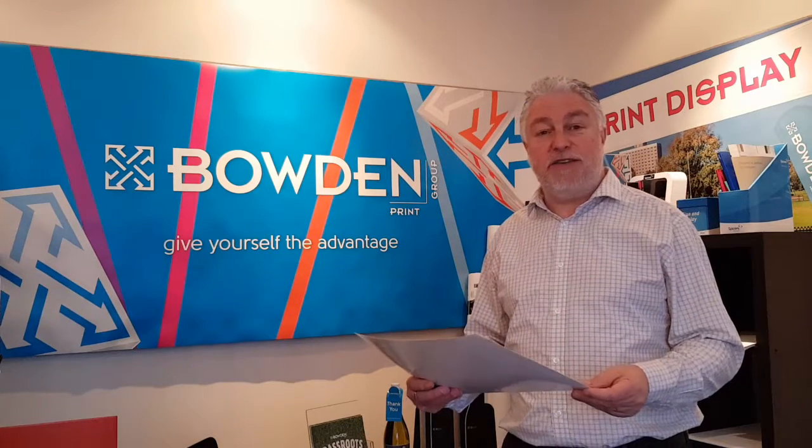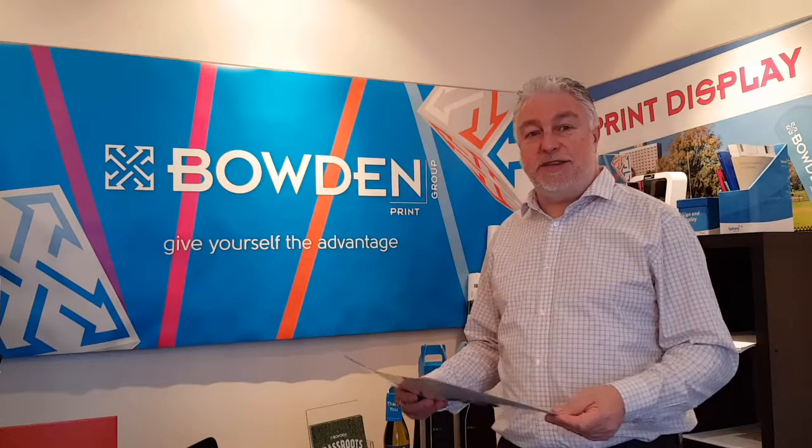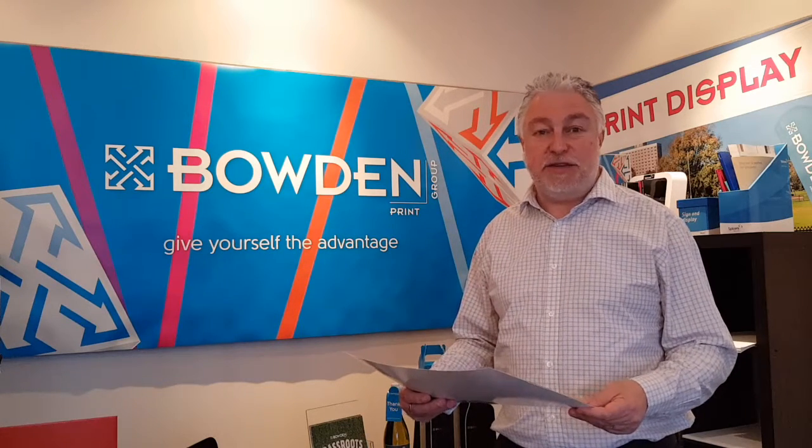On behalf of everyone here at the Boat & Print Group, congratulations to City Bay for Job of the Week. Also good luck to all the runners who are running the City Bay in a few weeks time.